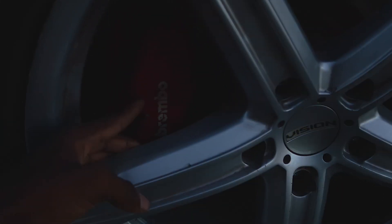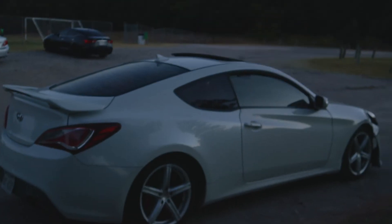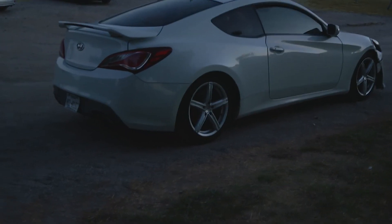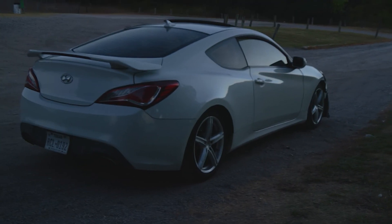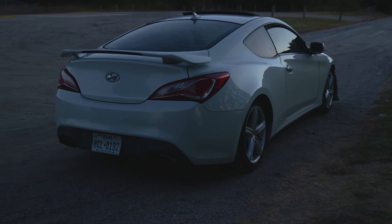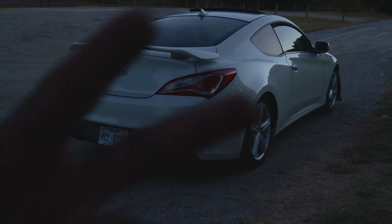It doesn't move at all. Plus, if you take a look at these wheels, they've got hella curb rash — not just that one, all of them. That's definitely not cash money. At least it has Brembos, which is pretty good. Anyways guys, that's gonna wrap up today's video. If you're hyped to see me get this Genesis looking right, make sure you hit that subscribe button, like, and comment down below. Y'all know the vibes — deuces.